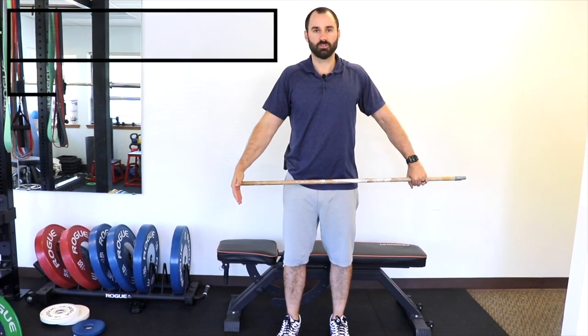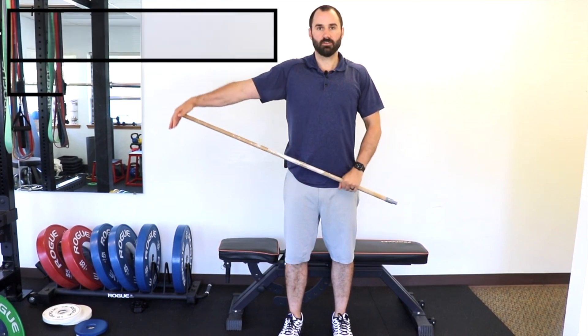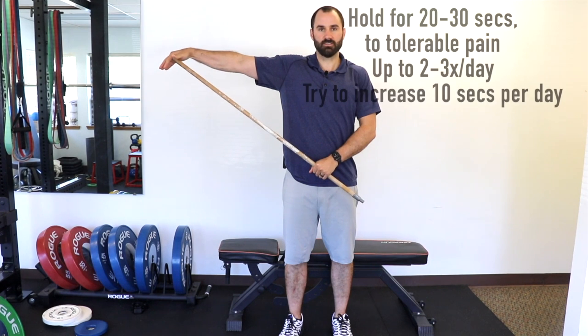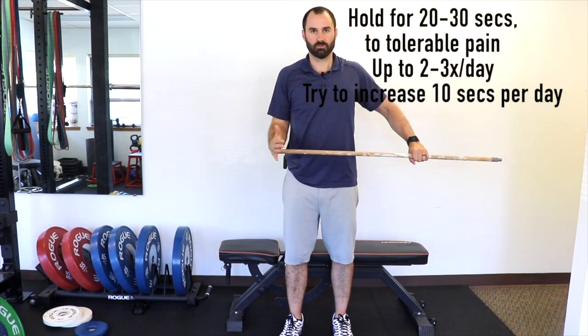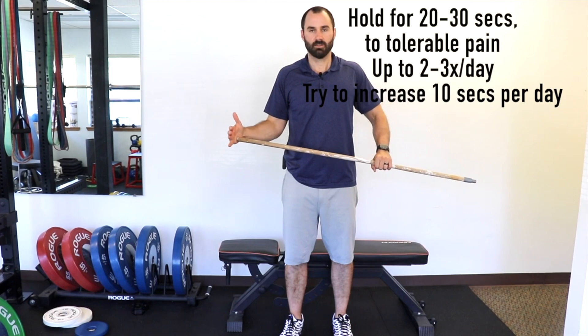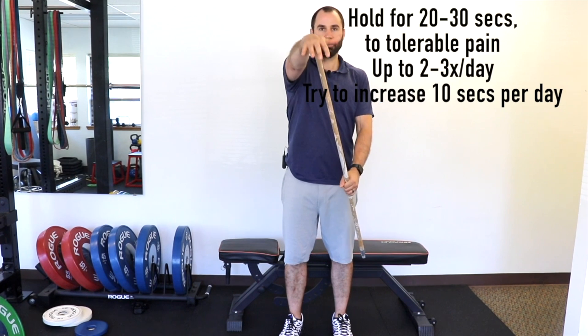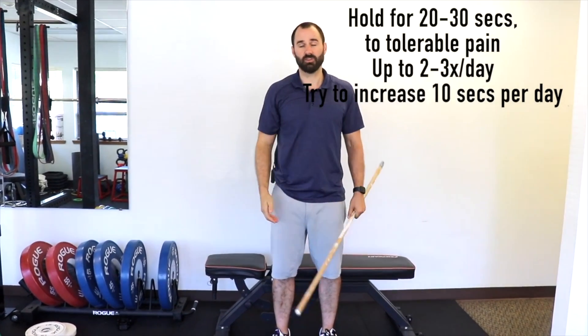Another option is to use a dowel and press your shoulder out into lateral abduction as far as you can, holding for about 20 to 30 seconds and trying to increase over time. You can also do external rotation or flexion with the dowel. Experiment with different techniques to see what best helps increase your range of motion.